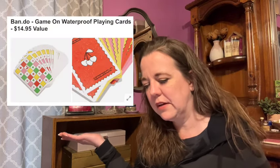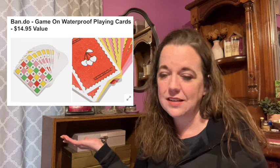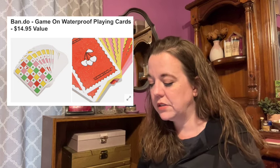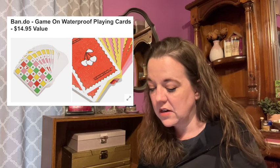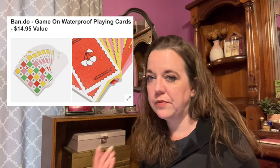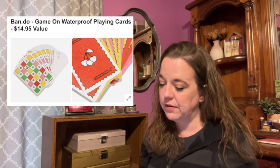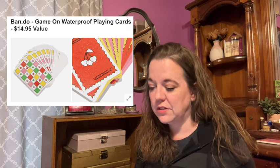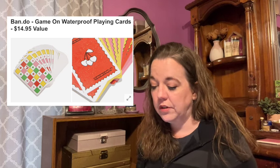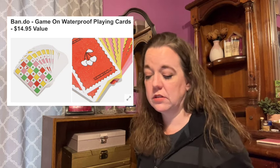Here is the next item in category five. This is the Bandu Game On Waterproof Playing Cards with a $14.95 value. This card deck is spill-proof, making it perfect for the beach or pool this summer. The deck comes with 52 cards — a standard deck — and the size is 3.5 inches by 2.5 inches. Materials: plastic playing cards and a reusable clear plastic storage case. No shipping restrictions and it's also female-founded.